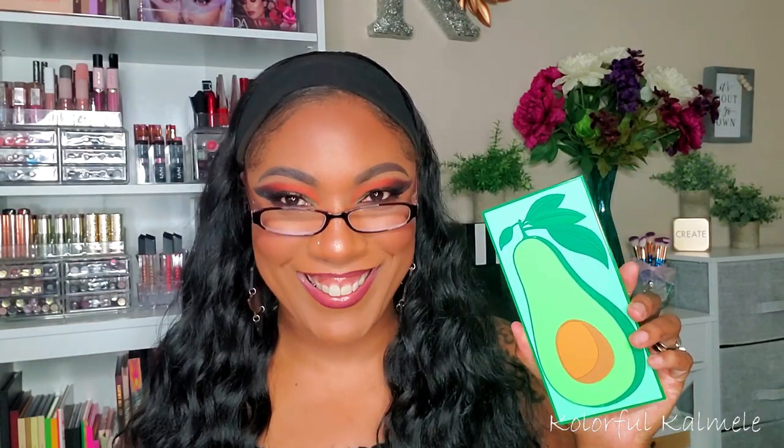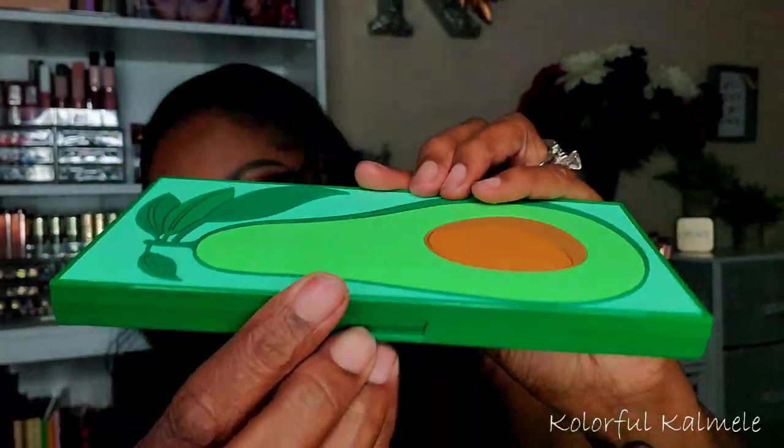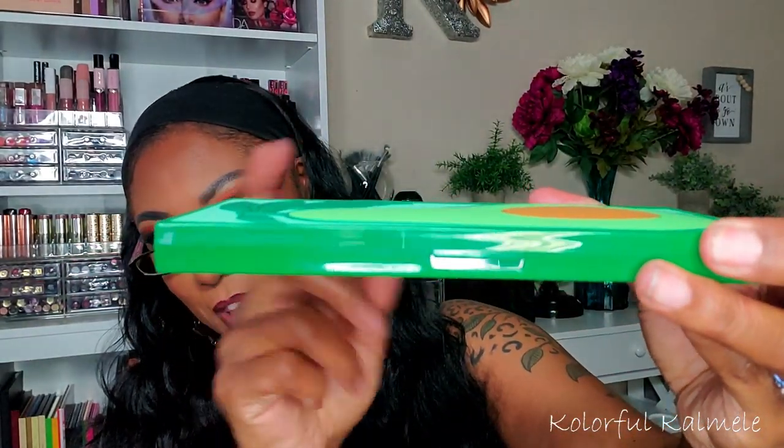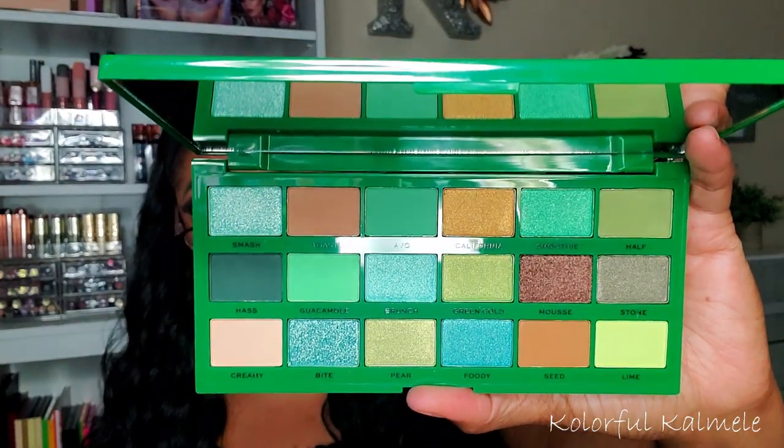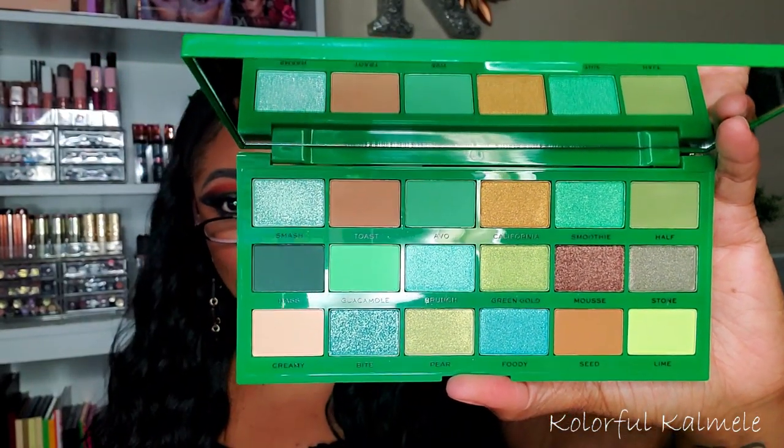Next I picked up the Tasty Avocado palette. I do love green eyeshadow, and this one has really cool packaging — the avocado design is raised so you can actually feel it. I've seen a lot of people saying this palette is actually really good, so I'm hoping it is. It's been out for a very long time so some of you may already know it.